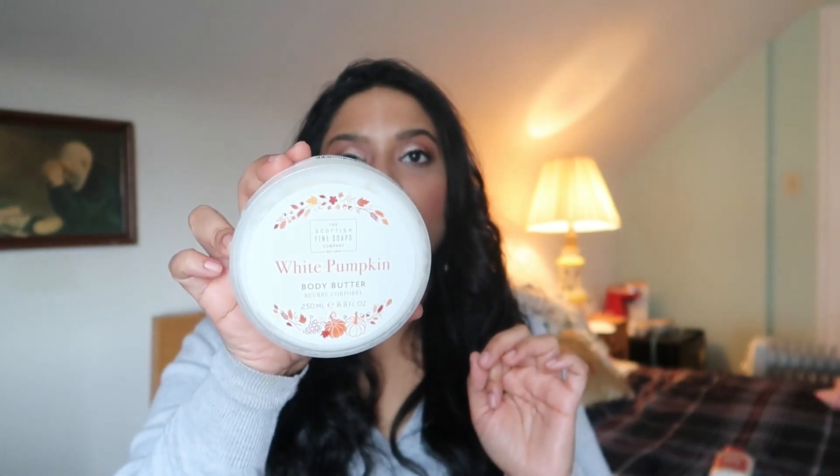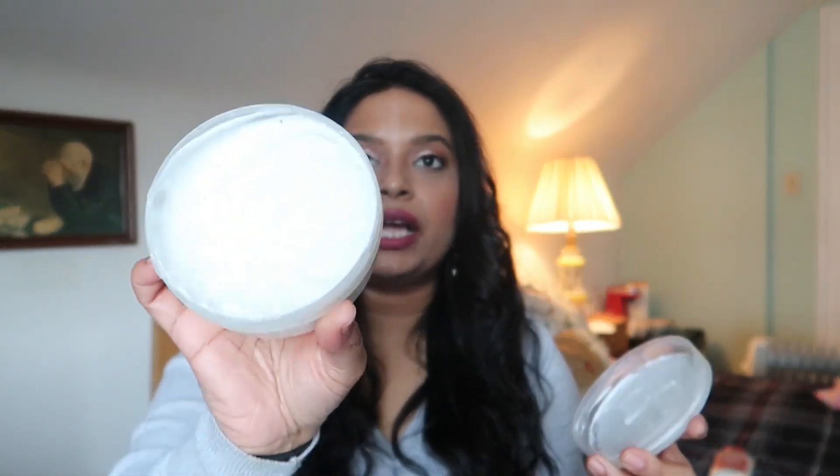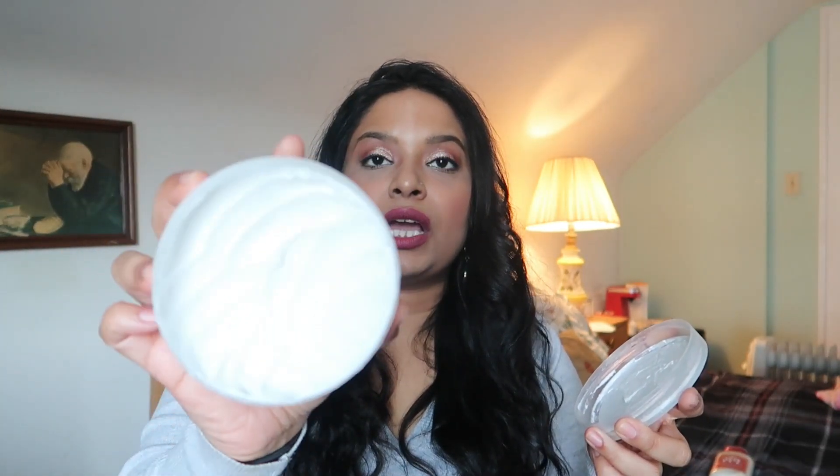Along with that shower gel, I've been using my White Pumpkin body butter, also by the same brand, and I've made some progress. It's definitely something I want to use up by the end of December at least, but I feel like it might even be before that. I'm really happy I've made that progress.